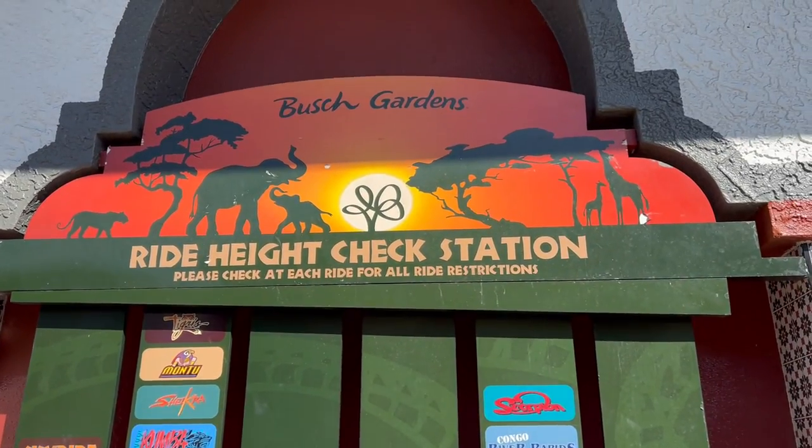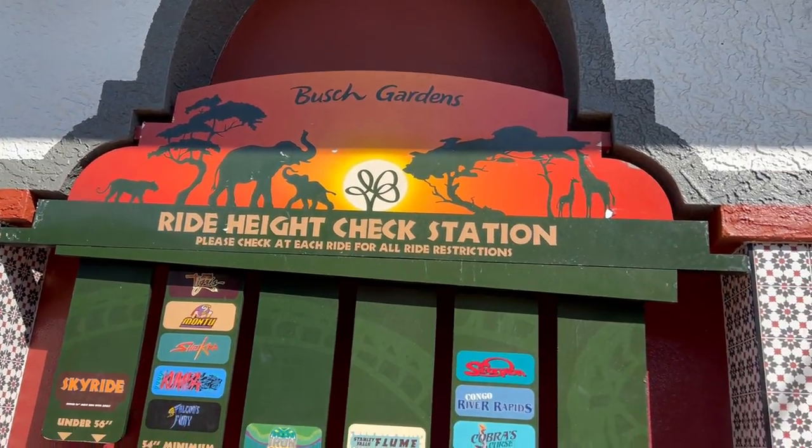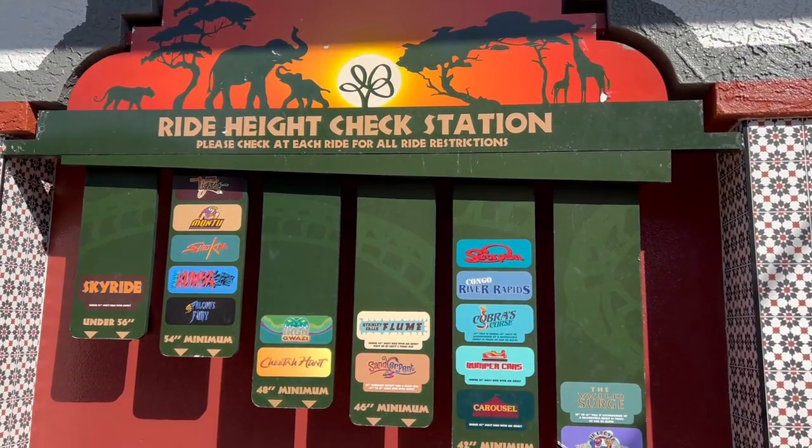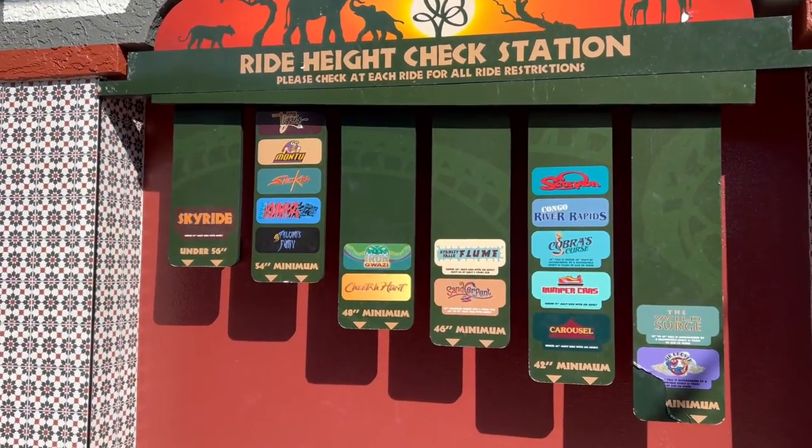Hey guys, join me for my walkthrough as we fat test all of the rides here at Busch Gardens for my very first visit. Also, let me just start out by saying this is a great addition to a park. I've never seen this at any other park where you can check the minimum height requirements for every ride.